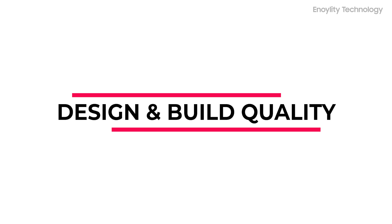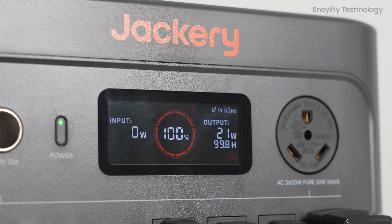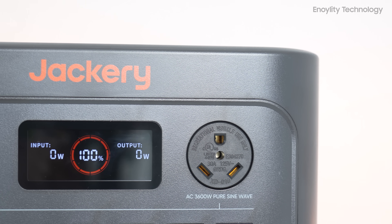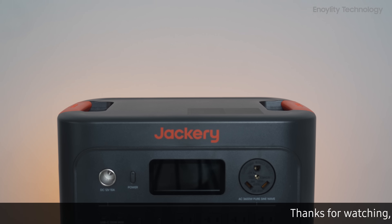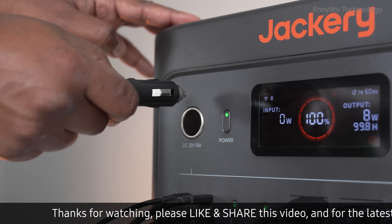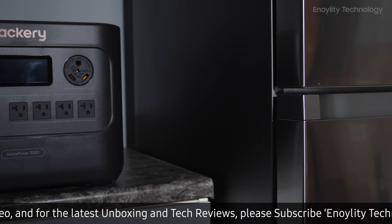The unit weighs about 59.5 pounds — surprisingly light for a 3-kilowatt-hour power station. It has a sleek, compact design at 16.4 x 12.8 x 12 inches, with built-in handles. You can pair it with the optional Jackery trolley for easy movement.